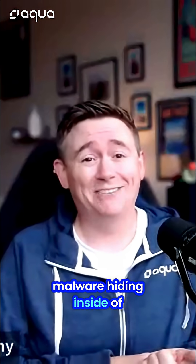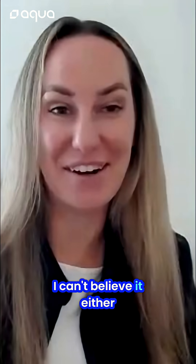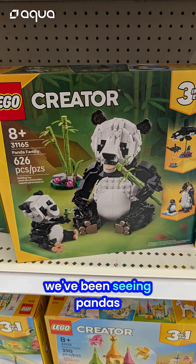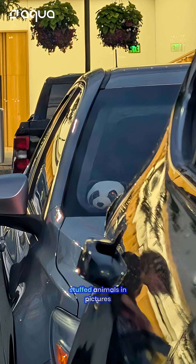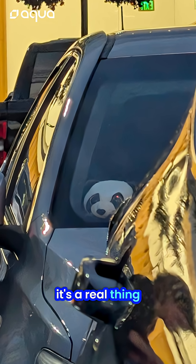I saw something about malware hiding inside of a panda picture — is that real? It's real. I can't believe it either. And I feel like as soon as we found this attack, we've been seeing pandas everywhere: stuffed animals, pictures, all of this. But it's a real thing, Joe. It's real.